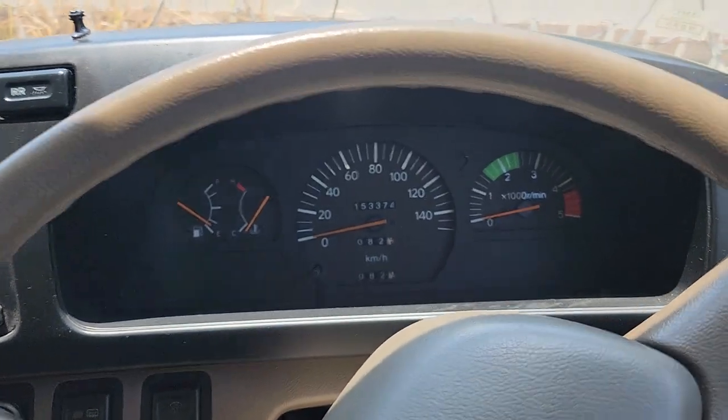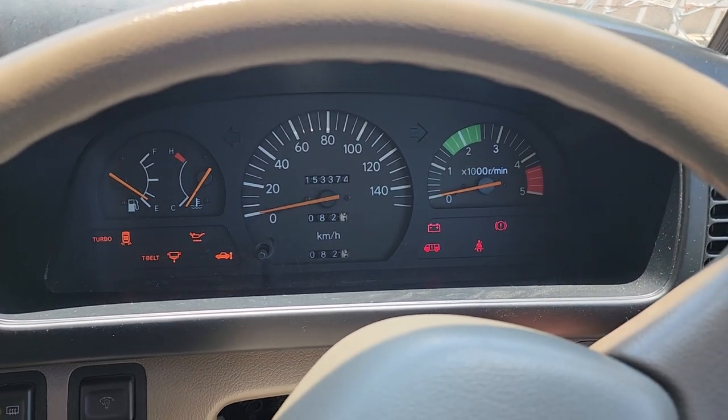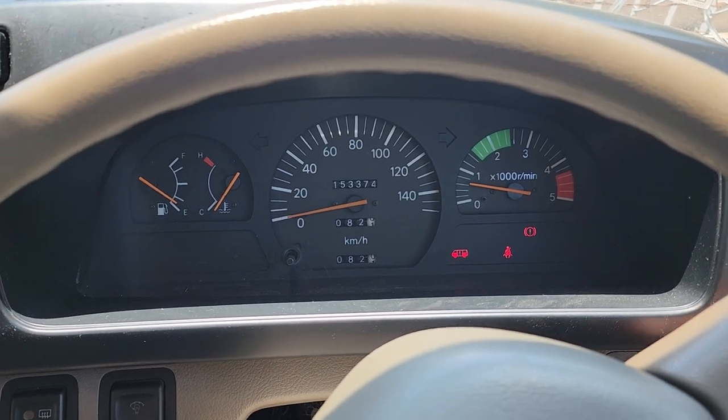All right, here's a cold start video of the 1994 Toyota Coaster. Glow plugs a second, and it fires right up as it should.